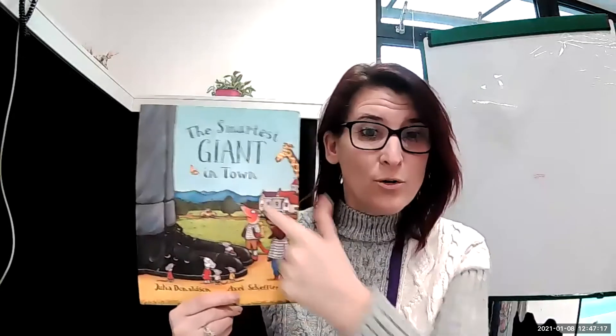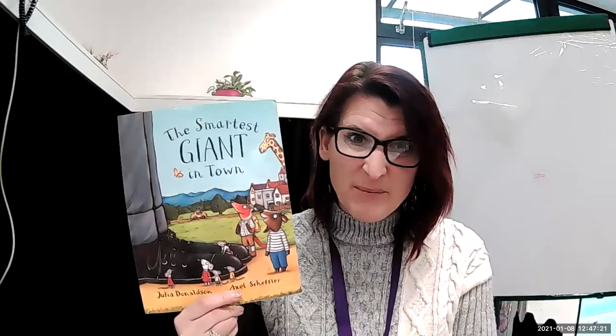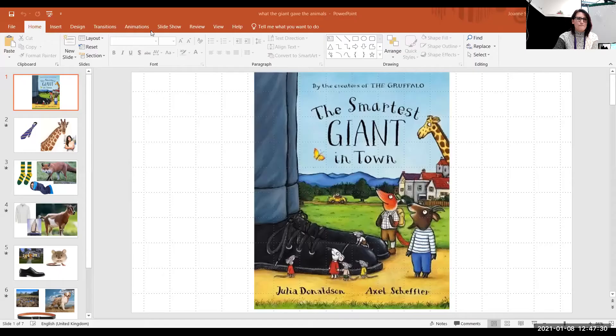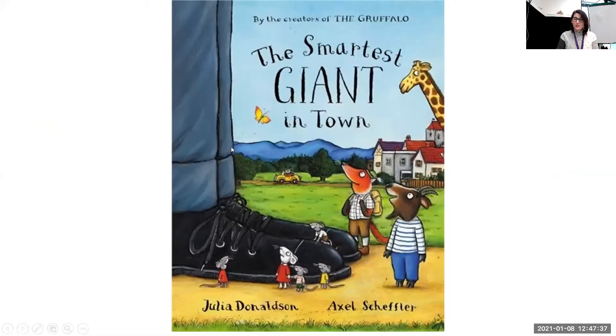Hi nursery, Mrs Stark again. I hope you've been practising your story map. It's going to help you with this lesson because I need your help to tell me what the giant gave all the animals as he was walking home. Do you think you'd be able to help me? Right, I'm going to share my screen and then you can help me. Okay, so as you know, our story is the Smartest Giant in Town.